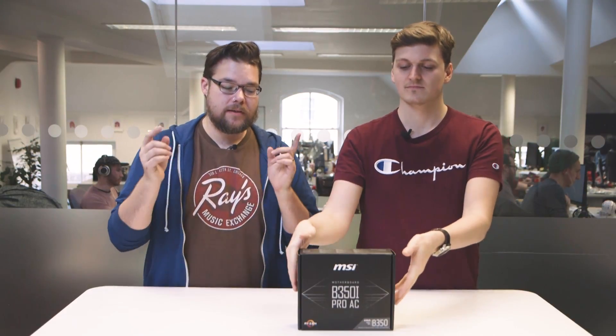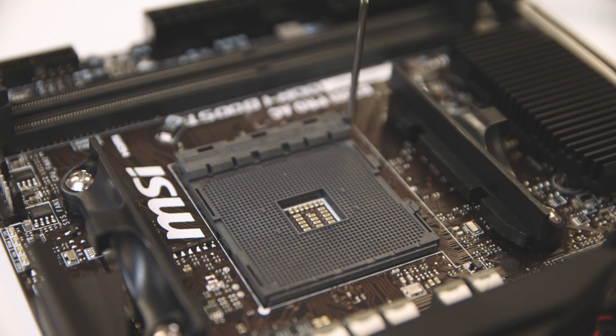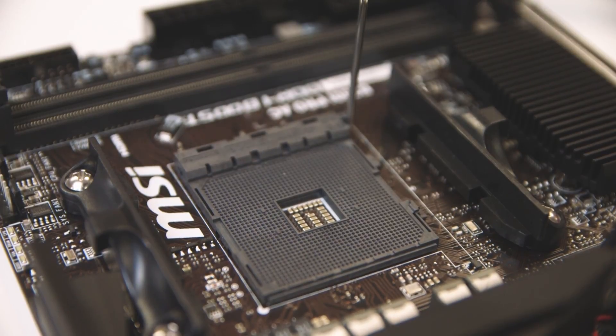Also in the Raven Ridge care package is the MSI B350i Pro AC — a mini-ITX B350 motherboard, and it's really tiny. This speaks to the real promise of Raven Ridge: making genuinely small form factor gaming PCs by dropping an APU in and getting gaming performance without a discrete graphics card, which is handy right now because they're very expensive.